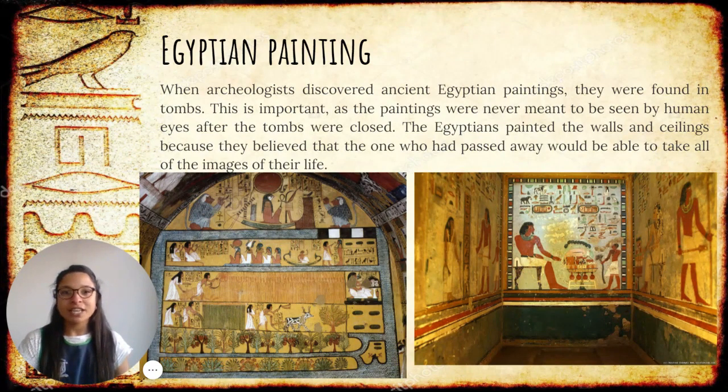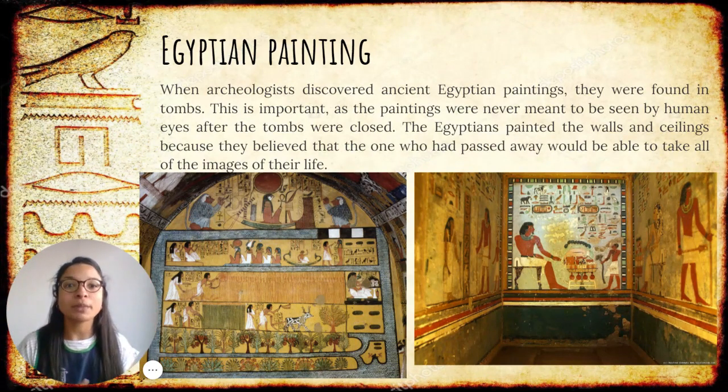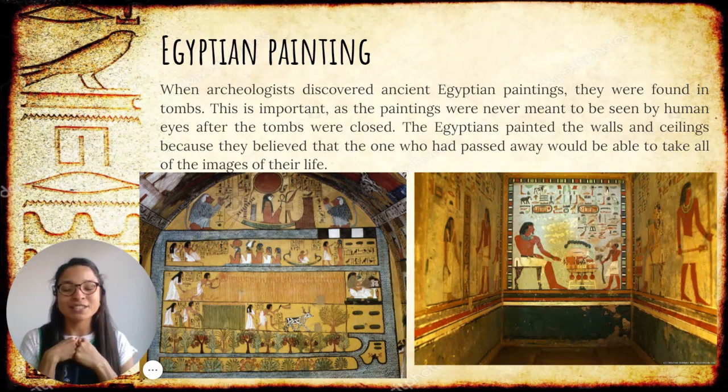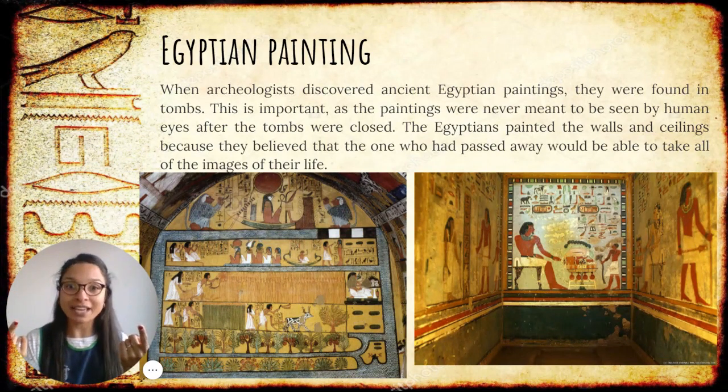When archaeologists discovered all these ancient paintings, they did it in the tombs. When they got into the tombs, they saw that all the walls and the ceiling were covered with paintings. This was because Egyptians used to think that the one who passed away would take all these beautiful images with him or with her. So these paintings inside the tomb were not meant to be seen by human eyes — they painted everything just for the one who had passed away.